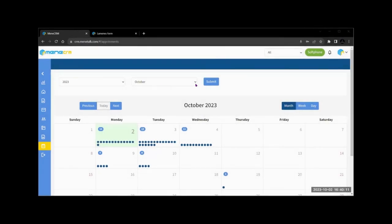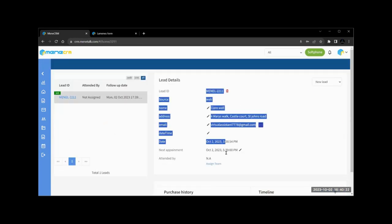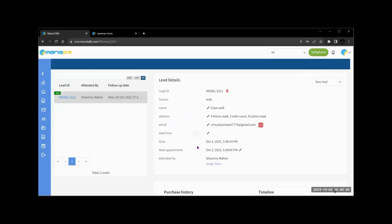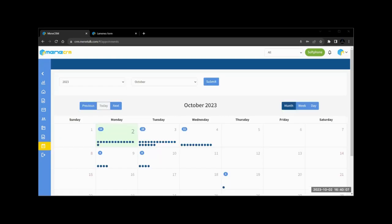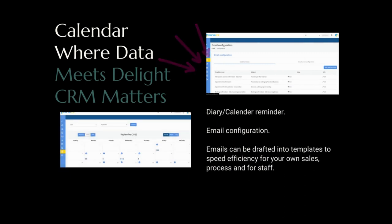Calendar and reminders: our CRM ensures nothing slips through the cracks with the help of our diary and calendar system. We're all about efficiency — emails can be transformed into templates that supercharge your sales processes, whether for your own sales strategies or to streamline your staff's efforts. These templates make communication a breeze. Stay organized, save time, and let your CRM elevate your business to new heights.